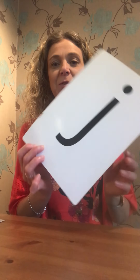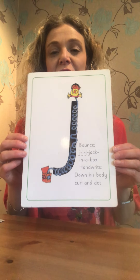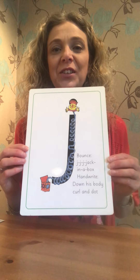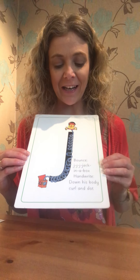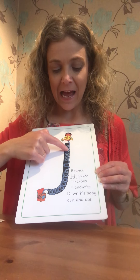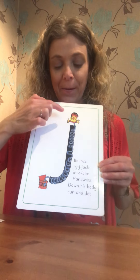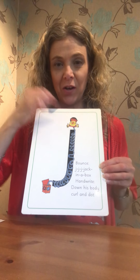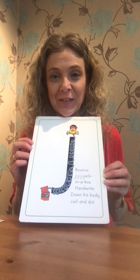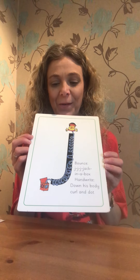This is our new sound here. I'm going to show you the back first. J, J, J. Can you say that? J, J, J. It's like J, J, J — Jack in the box. And we go down his body, curl and dot. Down his body, curl and dot. We could sing our little song later about the Jack in the box. We'll do that in a little while.